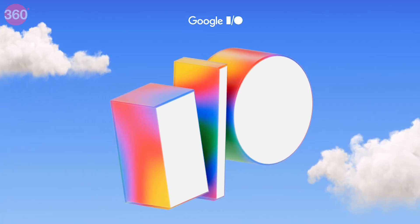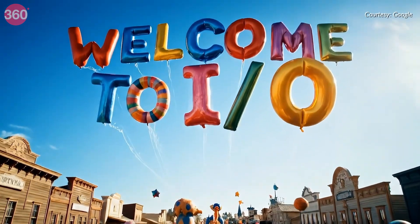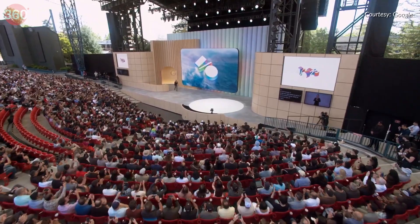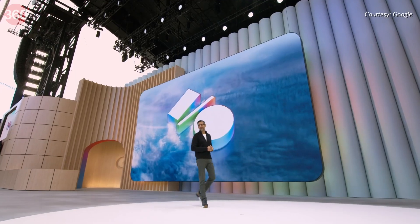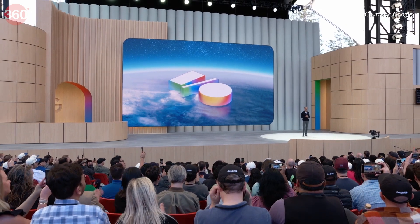The highly anticipated Google I/O 2025 was held on May 20th and it delivered a wave of announcements, with powerful upgrades to tools like Gemini, smarter search experiences and new AI-driven features across Android. The event showed how creators, developers and everyday users can now do more with technology that's faster and more helpful.